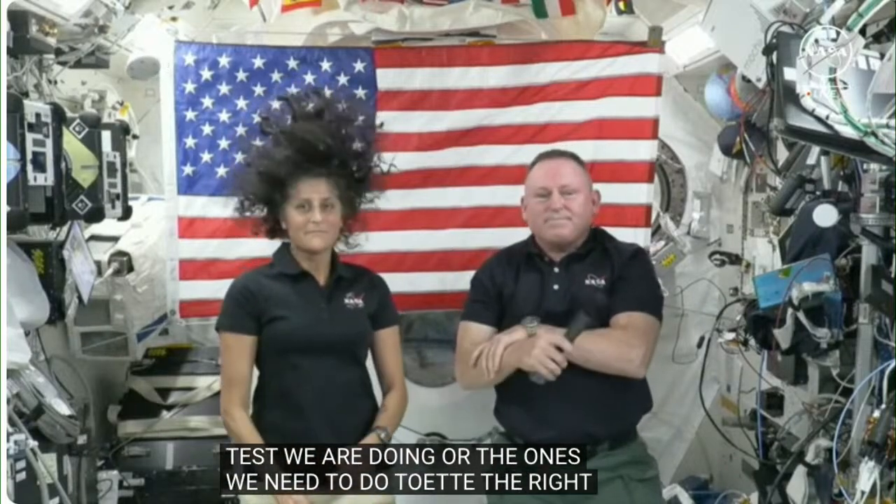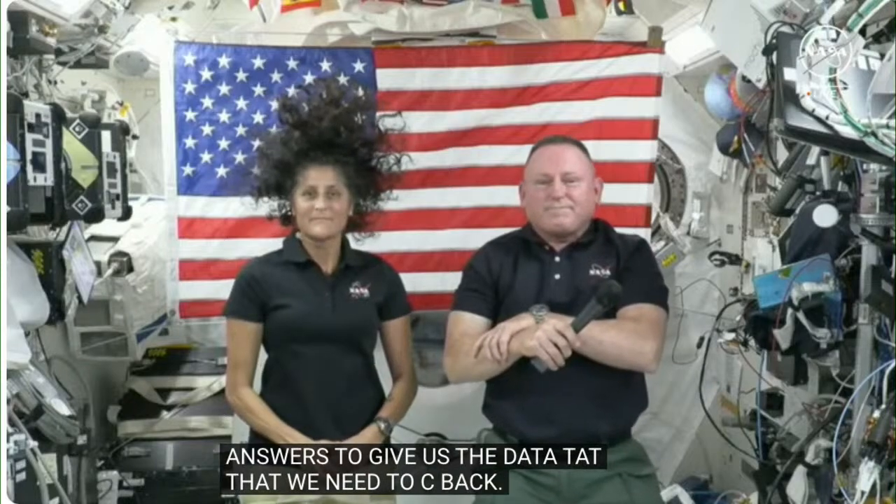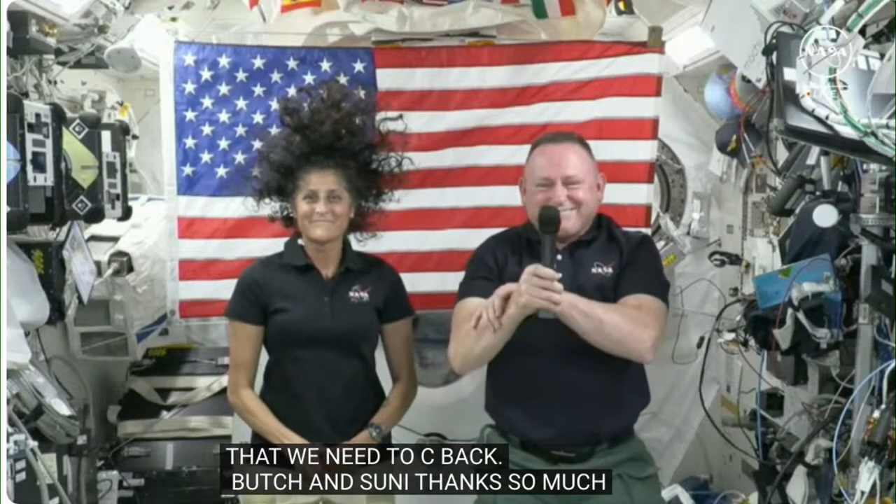The moderator wrapped up the press conference, thanking Butch and Sunny for taking the time and expressing excitement to talk to them again before they come home, wishing them a great rest of their mission.